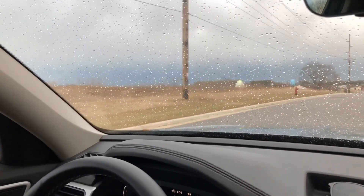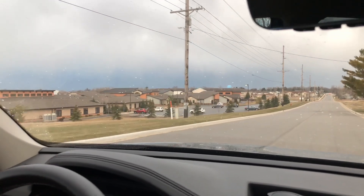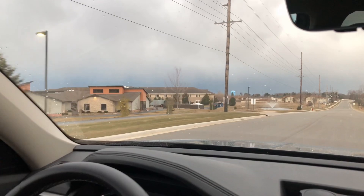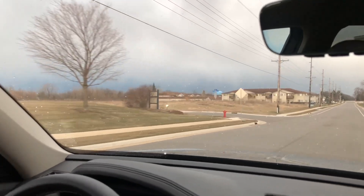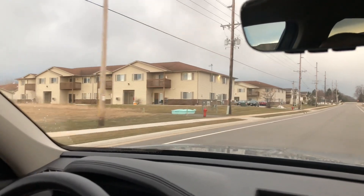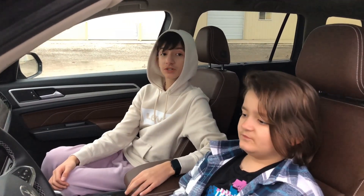Okay, driving the Atlas now. I like this car a lot even though we've only had it for a couple months. It's really cool. This is probably my second favorite Volkswagen — the Golf is number one, nothing beats that. This car is definitely very nice and I definitely recommend it. Our whole family likes it, especially the brown interior. That was the 2022 Volkswagen Atlas — like and subscribe, hit the bell icon, and we'll see you in the next one.